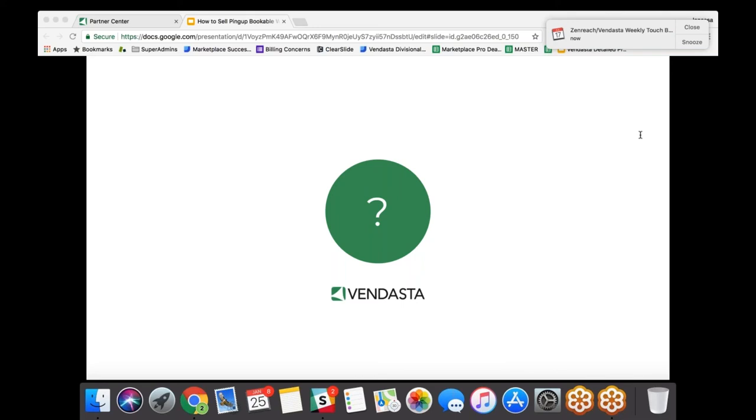Does this work on Safari? It works on all the different internet browsers out there. It sure does.